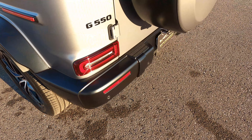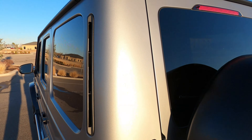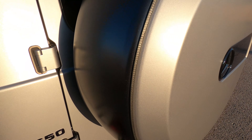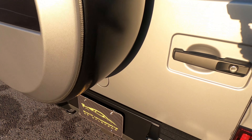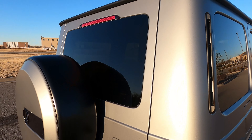Moving around to the back. Black badging looks so nice up against this matte silver. This color combo is absolutely killer. It has a black surround for the spare tire cover, but a silver front with black accenting and badging. Very tasteful spec.